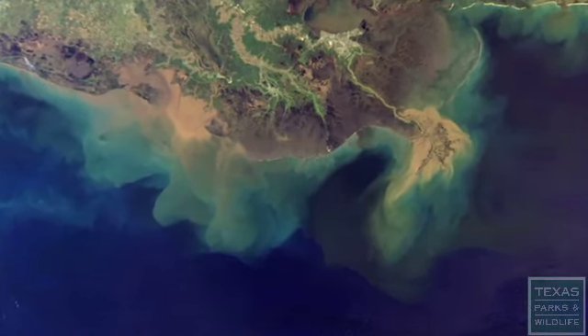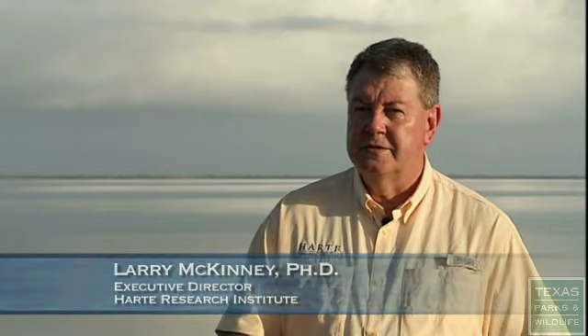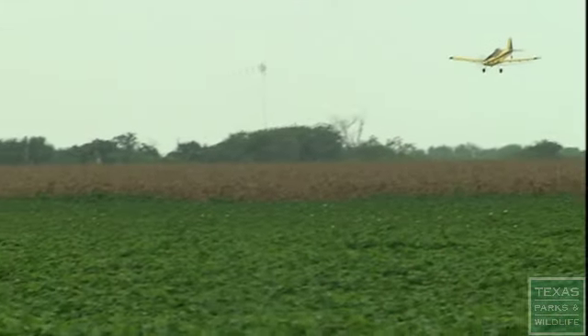A hypoxic zone off the Mississippi can reach about 7,000 square miles in size each year, and it can have a direct effect on Texas. But we also have hypoxic zones that have formed off of Galveston, off of Corpus, and in different bay systems — all because of the same thing: too many nutrients.